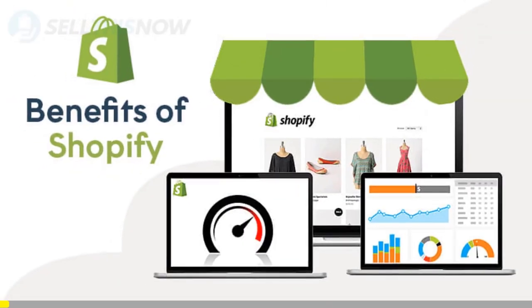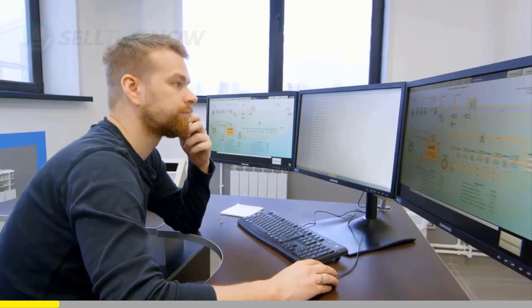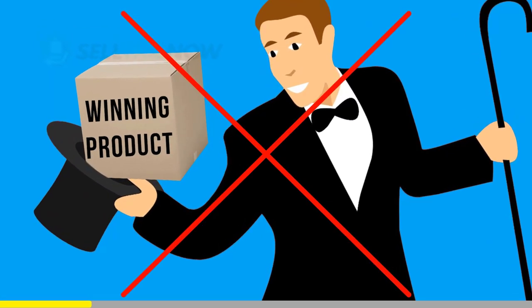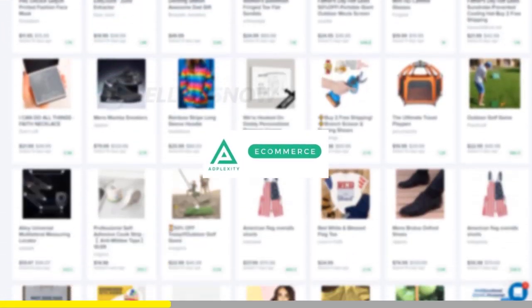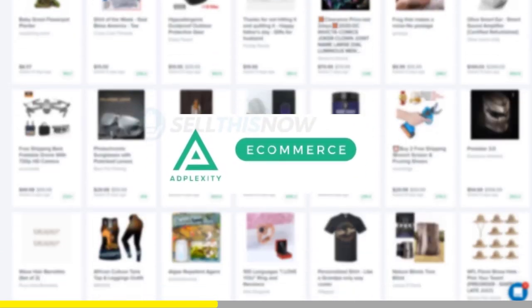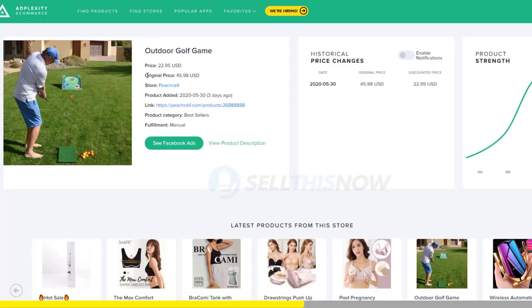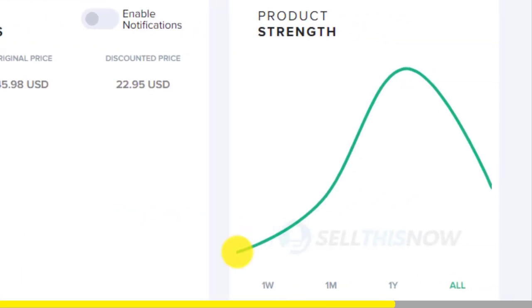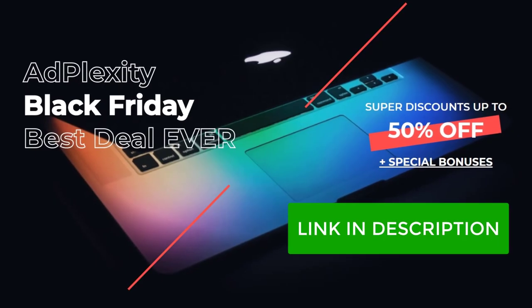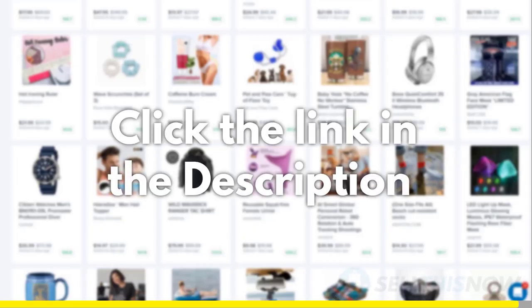We all know that Shopify dropshipping is becoming more and more competitive. Finding new products before everyone else is the name of the game. There is no magic or luck in this process. Dropshippers with the best tools will always be ahead of the trend. Adplexity is a premium research tool that gives you real-time data on top trending products. Unlike other research tools, it literally reveals the most profitable products and stores at the moment, showing you the hottest trending products in real-time before they get saturated. We got our subscribers an exclusive 25% lifetime discount on an Adplexity membership — click the link in the description to find out.